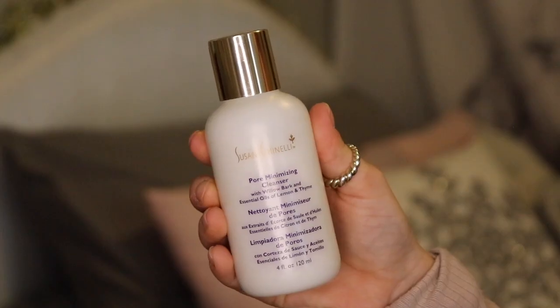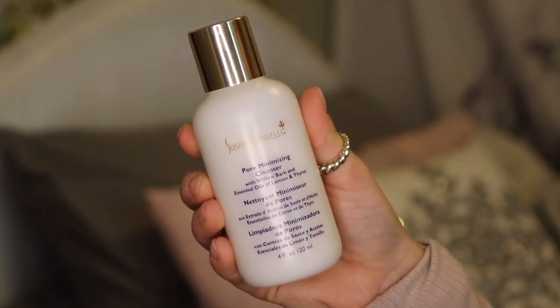The first product is the pore minimizing cleanser — it comes in a little bottle and a little bit goes a long way, so it'll last quite a while. It has willow bark and essential oils — lemon and thyme — so the smell is very fresh, not too overpowering. You can use this cleanser both morning and night. The instructions say to use it as an herbaceous exfoliator: lightly massage a small amount onto wet skin in an upward circular motion with warm water, then rinse with cool water, because cool water closes your pores.